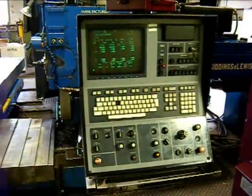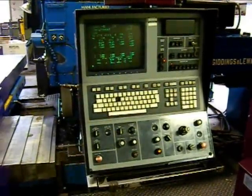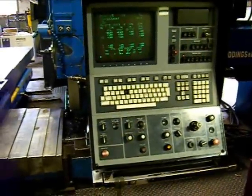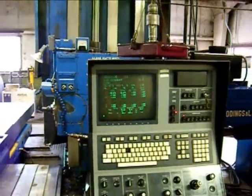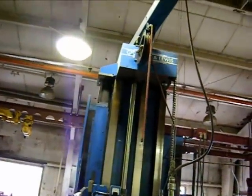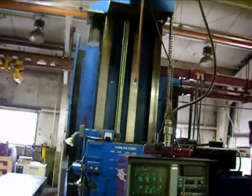The G&L is equipped with a Giddings & Lewis 8000B CNC control with CRT. The control is positioned on a fully functional counter-weighted pendant for nice smooth operations to get around where you need to be with it.